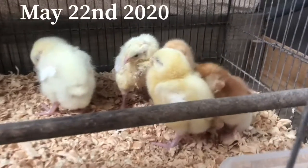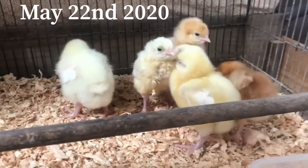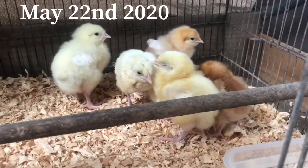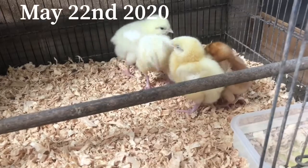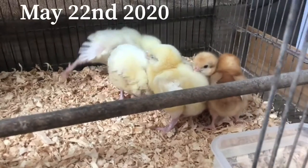So there you go, there's our meat chickens. This is day one of having them and we've got them in their little cage with some water and some warmth, and they're all ready to go.